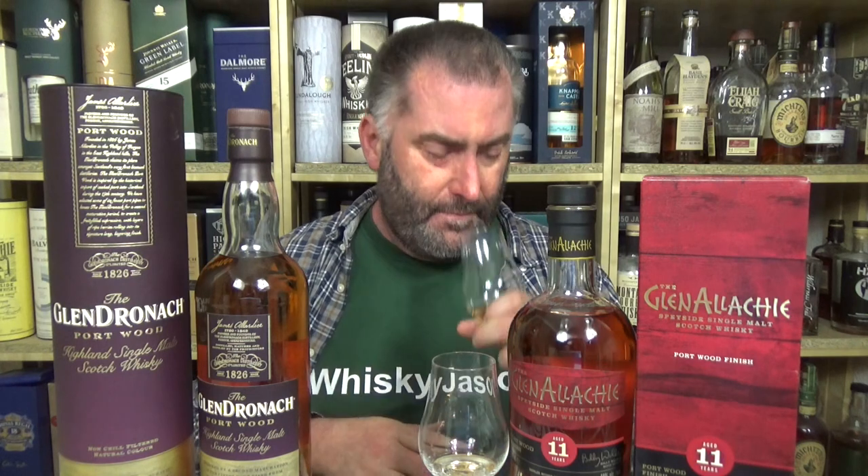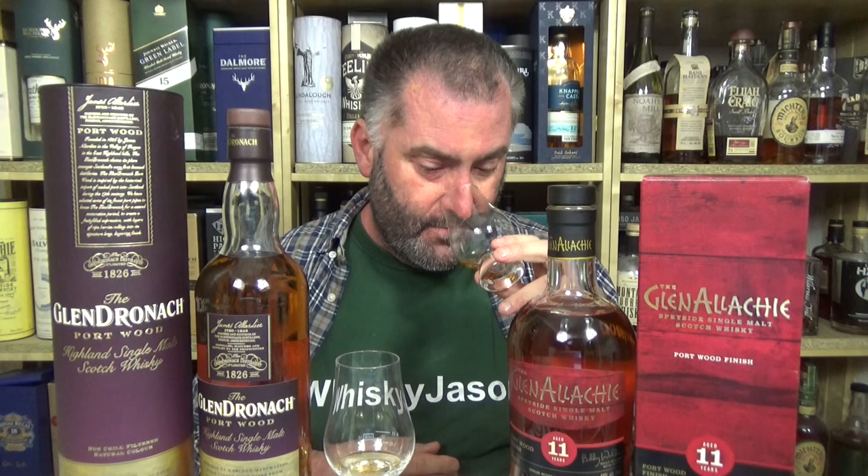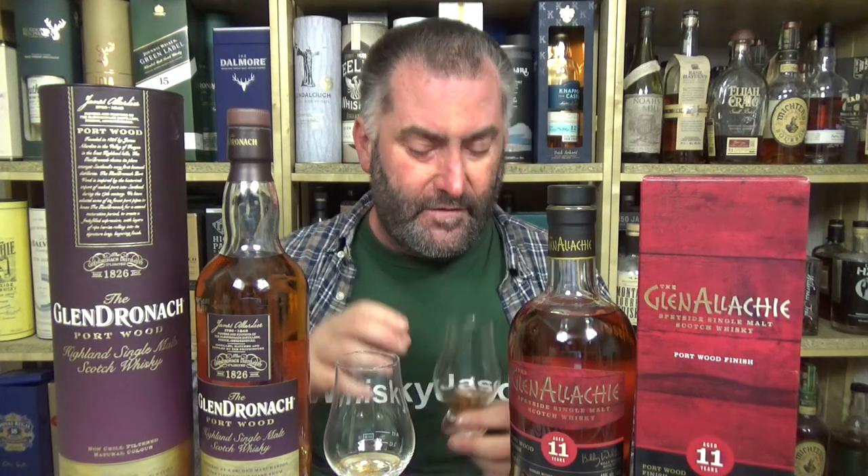On the nose of the NAS, I get a very interesting raspberry moment with a little bit of sweet wood addition. Over here on the Glendronachie 11-year-old, after neutralizing my nose, I have more of a strawberry with a darker chocolate wood moment. Very, very interesting.